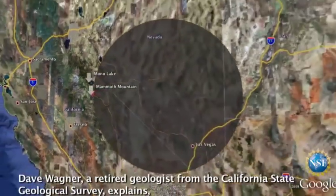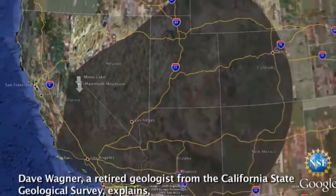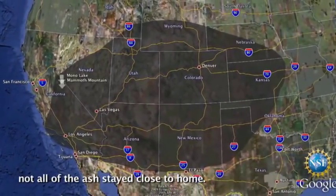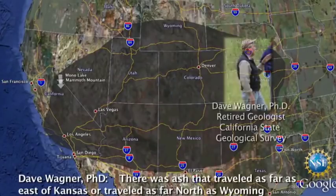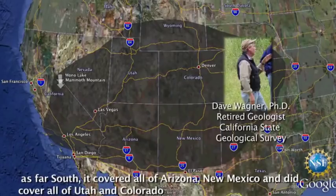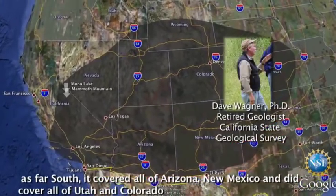Dave Wagner, a retired geologist from the California State Geological Survey, explains not all of the ash stayed close to home. There was ash that traveled as far east as Kansas, probably traveled as far north as Wyoming, as far south as it covered nearly all of Arizona and New Mexico, but did cover all of Utah and Colorado.